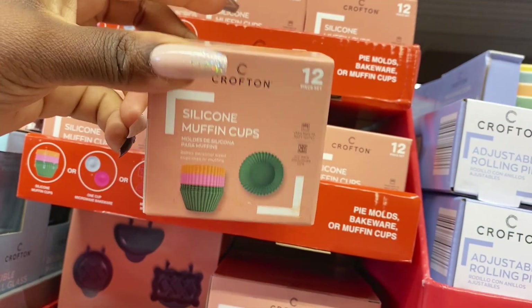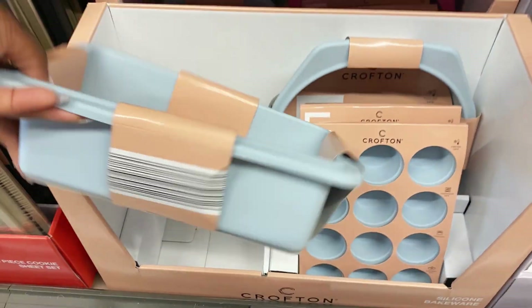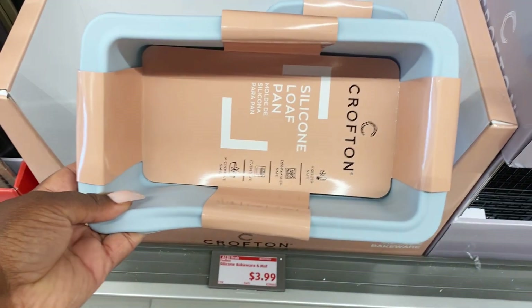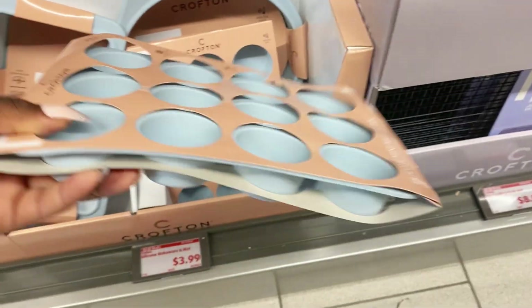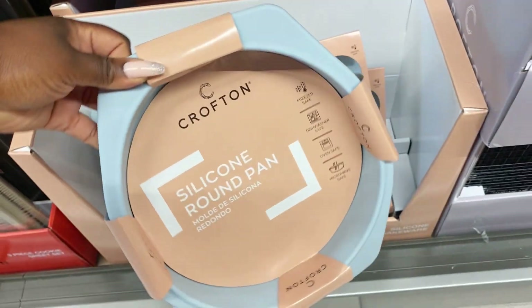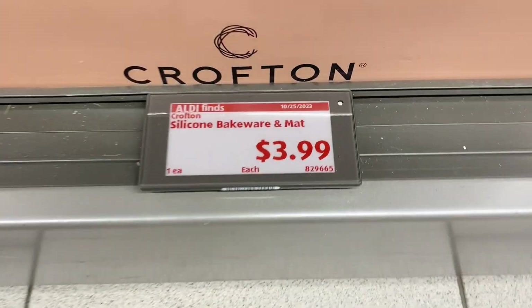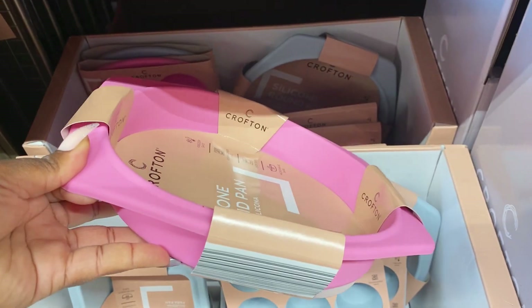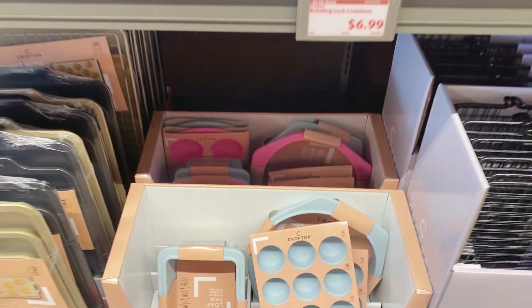They have silicone muffin cups in a 12-pack for only $4.99. And look down here — Crofton has silicone bakeware back in stock: a loaf pan, a muffin pan, a round cake pan. These are made of really nice smooth silicone, very easy to clean, only $3.99. Run don't walk! They come in two color choices including a bubble gum pink.